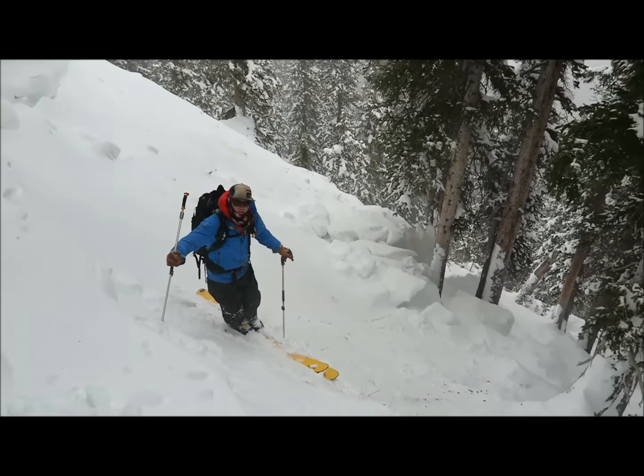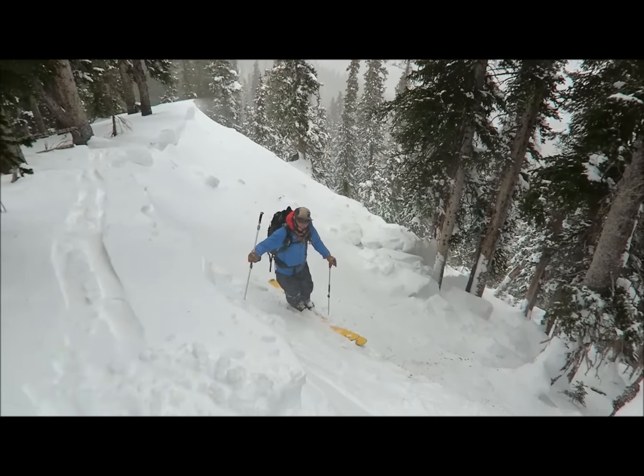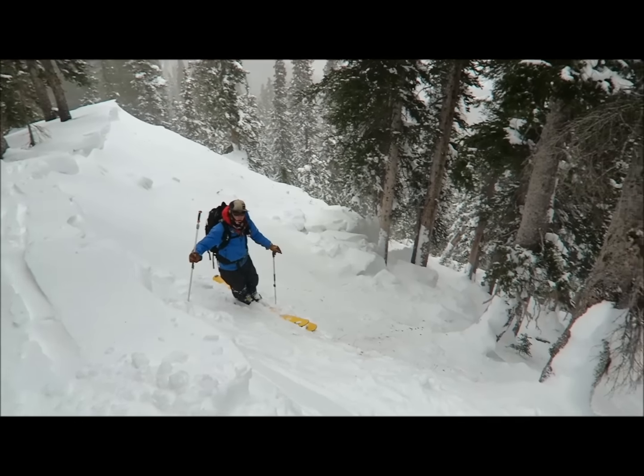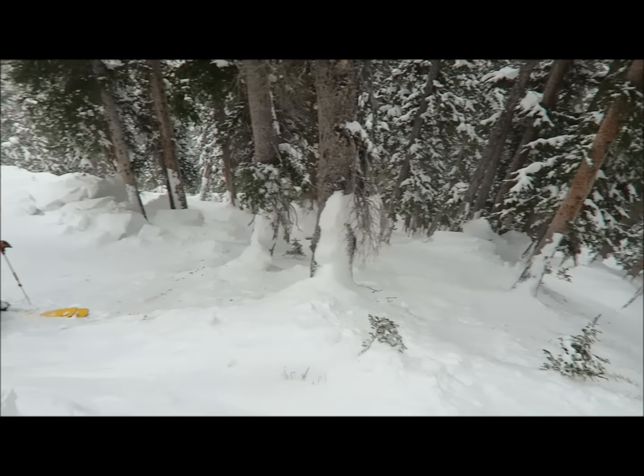In a substantially large avalanche — this is probably an R3D 2.5 size avalanche — looking at the consequences that would be involved of getting caught in something like this are really quite terrifying.